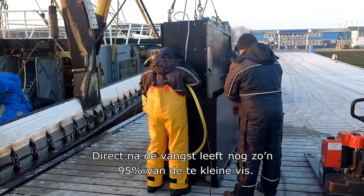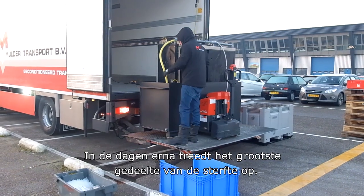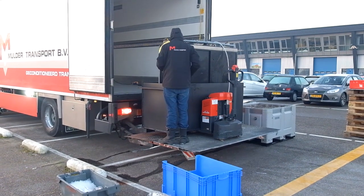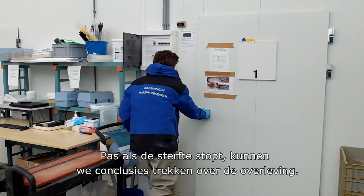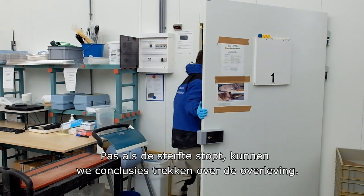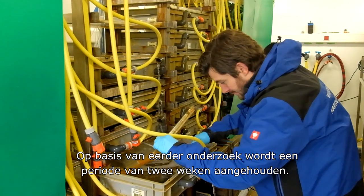Around 95% of the undersized fish are alive immediately after being caught. Most mortality occurs during the next few days. Researchers monitor until mortality stops — only then can conclusions about chances of survival be drawn. Based on previous research, the observation period in the laboratory is two weeks.